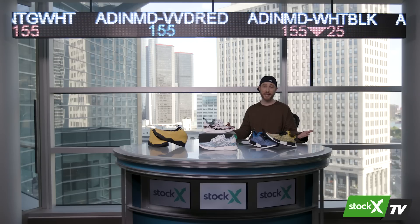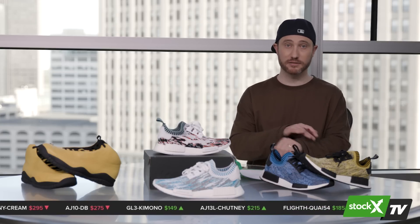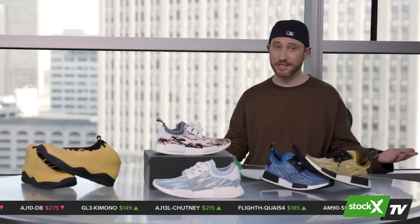That wraps up episode three of StockX TV. Special thanks to Hasan Minhaj for spending time with us at his show, authenticating shoes, and generally teaching us about comedy. On your way out the door, please stop at the gift shop — buy a pair of NMD OGs, maybe a watch, maybe a handbag. Because a Jordan 10 deerskin doesn't even exist.